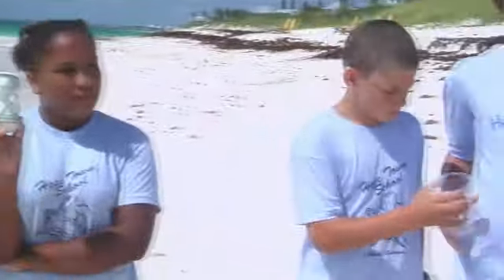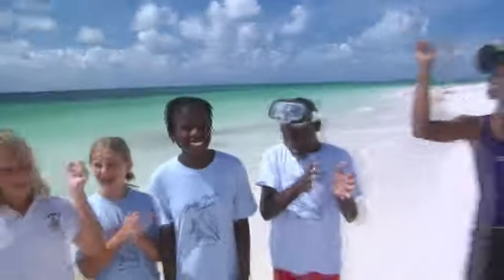Daniel wrote brochures to tourists telling them about sustainable practices, so that we have our reef forever. We also did interviews with tourists who swam on the reef to see how they enjoyed it.